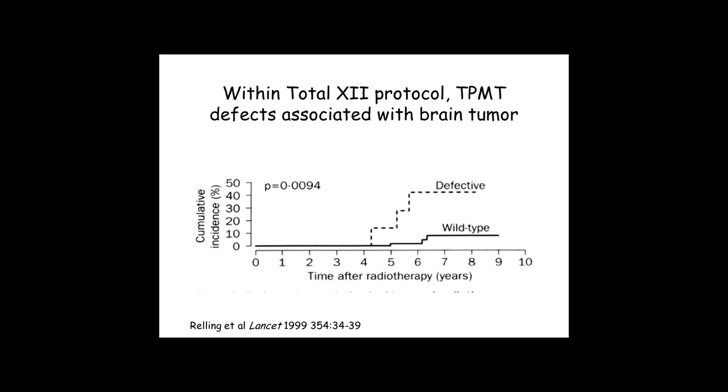We actually found a genetic feature in that study — a defect in TPMT, which you just heard about — which predisposed patients to develop secondary brain tumors at a much higher rate than patients who did not have an inherited defect in TPMT.